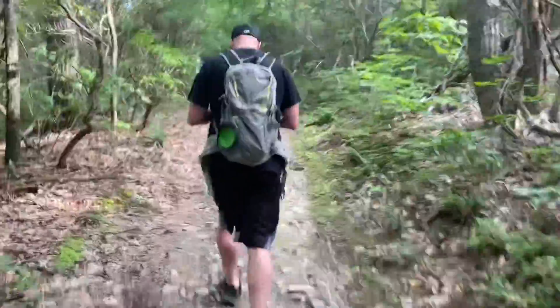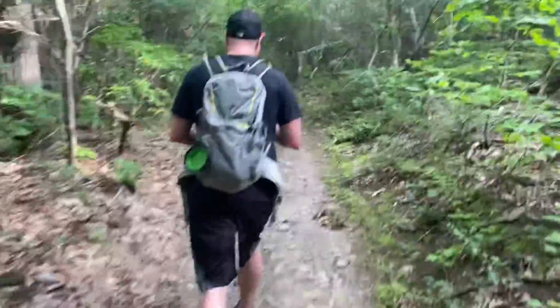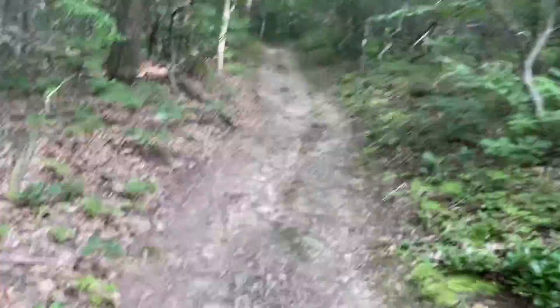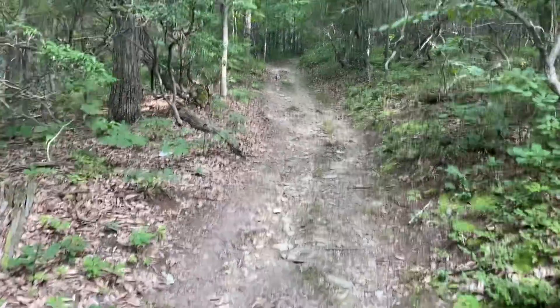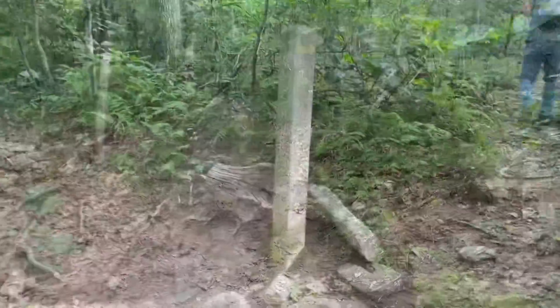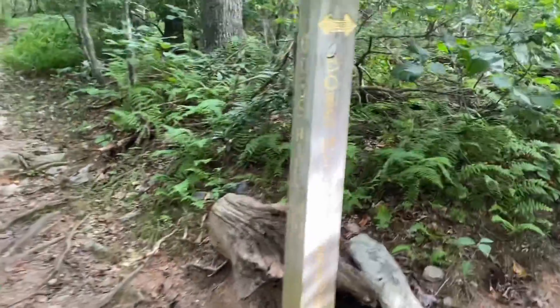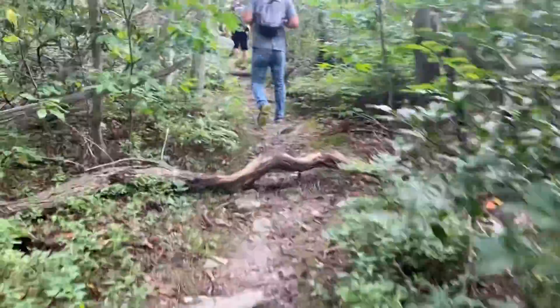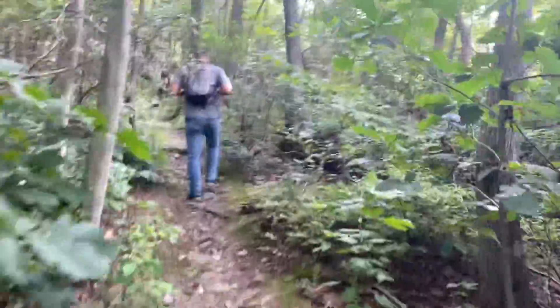This is an extremely steep part of Bob's Hill and it just keeps going up and up and up. We still got a little bit left to go on the bad part. There are two overlooks for Bob's Hill — north and south. We'll be heading to the overlook on the north side and then we'll head to the overlook on the south side.